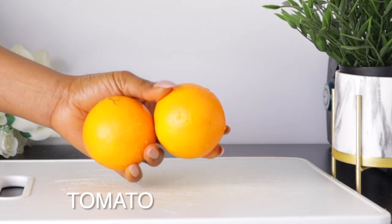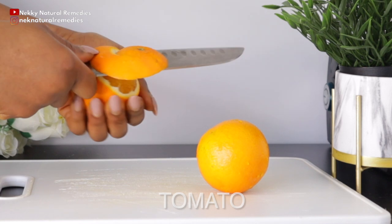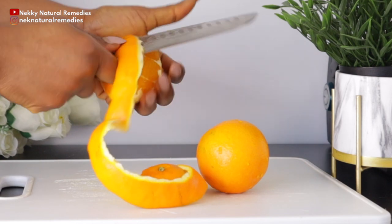The first ingredient we're going to be needing here will be orange, and I'm making use of two oranges. Oranges and other citrus fruits contain vitamin C, which is key to eye health.